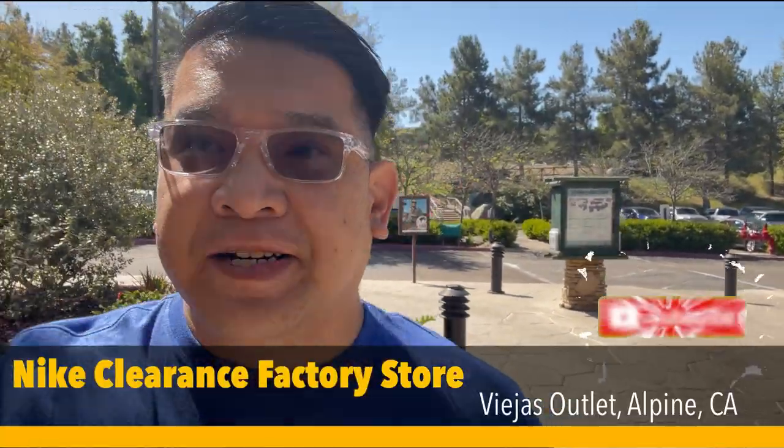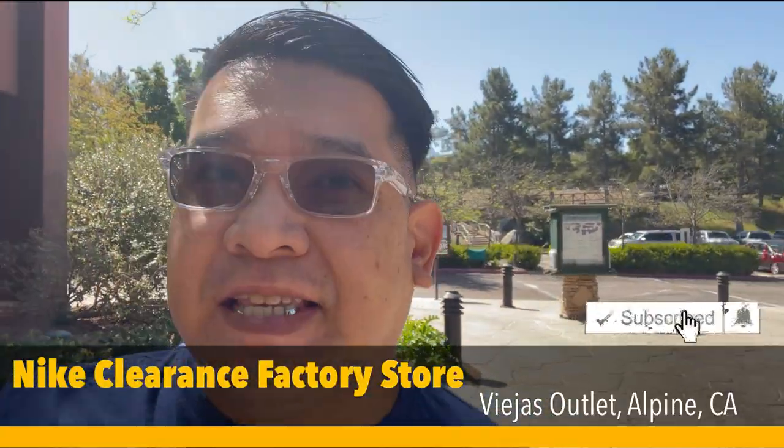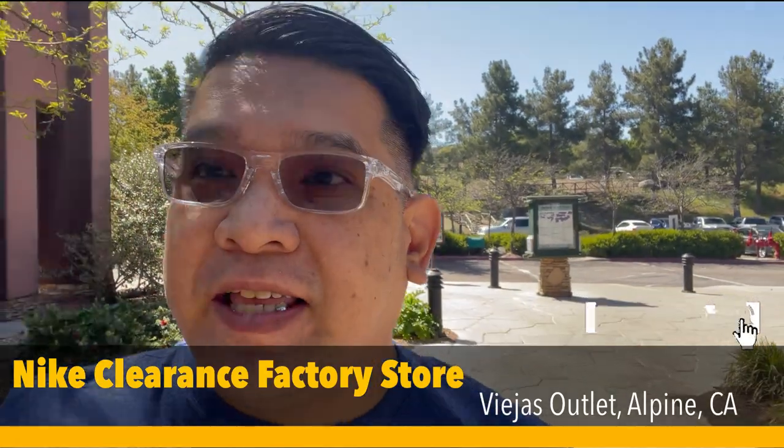Hey guys, it's JB for another Nike Outlet vlog. This time we're back at the Viejas Nike clearance store. I am back in San Diego — I was in Las Vegas all week last week. We're going to see the Dodgers and of course my Hyper Royals. Today's release day, so if you guys were looking for those, hope you guys hit on those. Alright guys, let's go see.